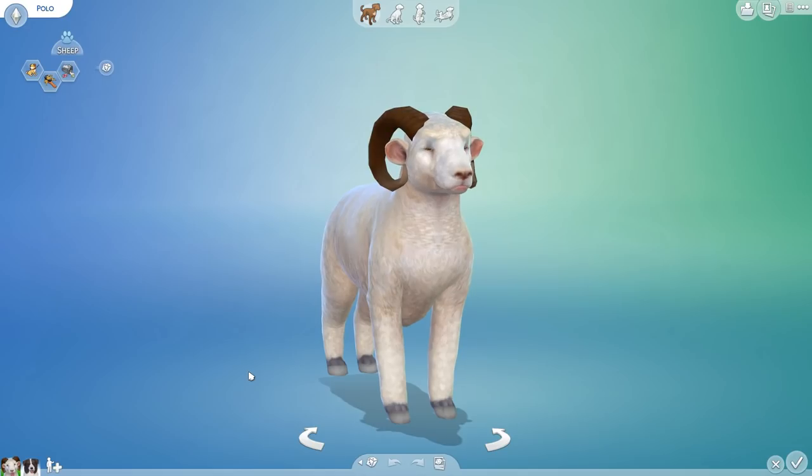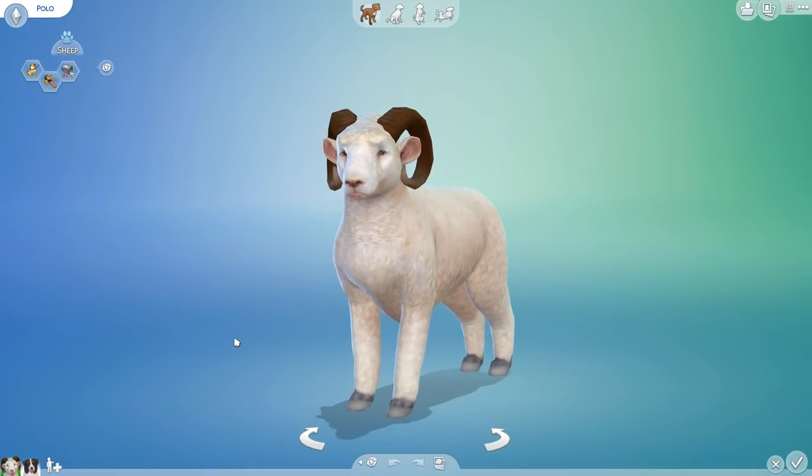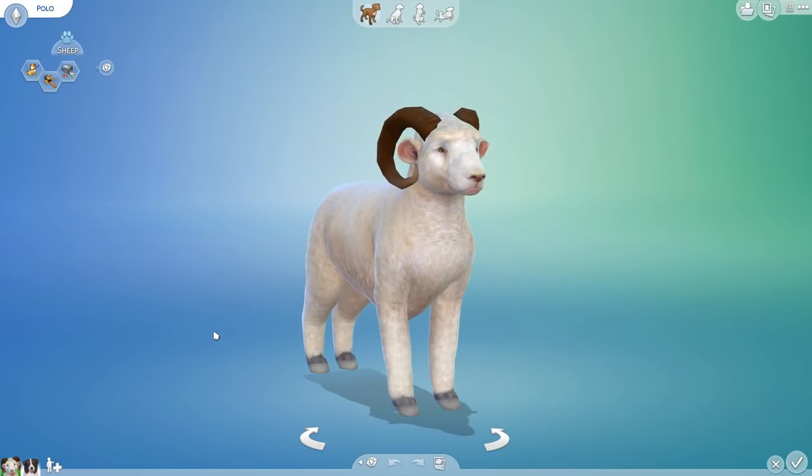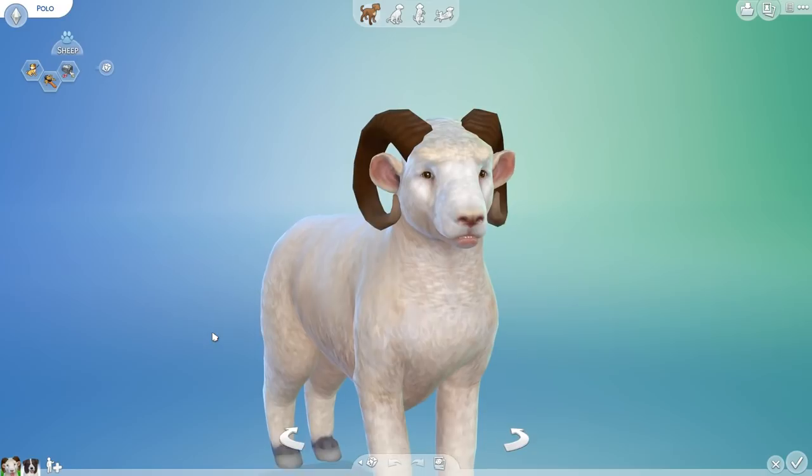Hello everyone and welcome back to The Sims 4 Random Pets Labarkatory Challenge, where we mix and match all sorts of different animal genes in order to see what kind of curious creatures we can create.